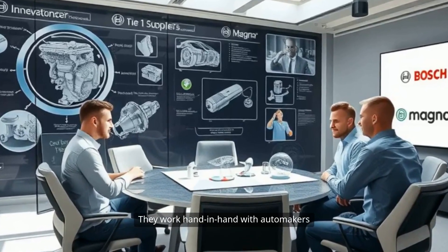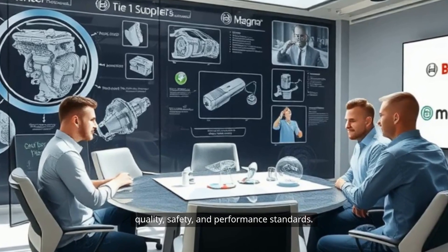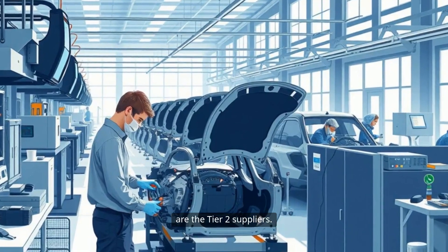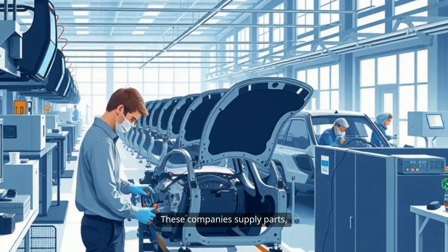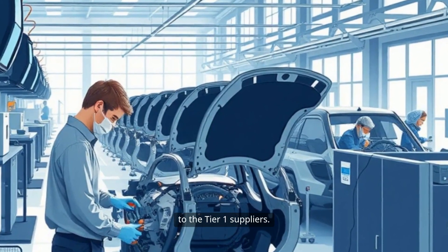They work hand-in-hand with automakers to ensure that components meet stringent quality, safety, and performance standards. Just beyond this first layer are the Tier 2 suppliers. These companies supply parts, sub-assemblies, or specialized technologies to the Tier 1 suppliers.